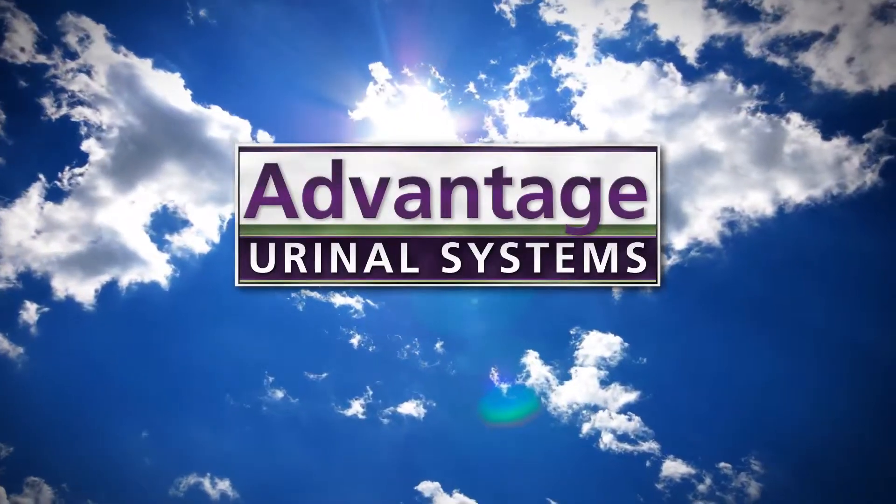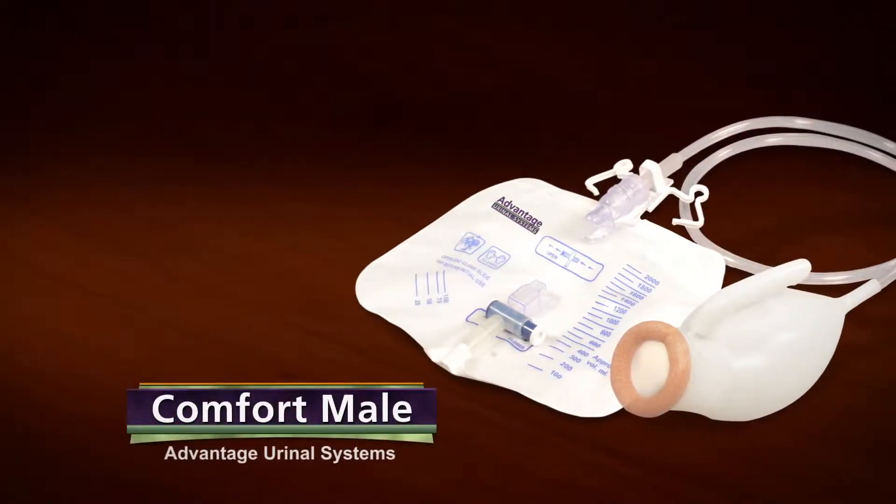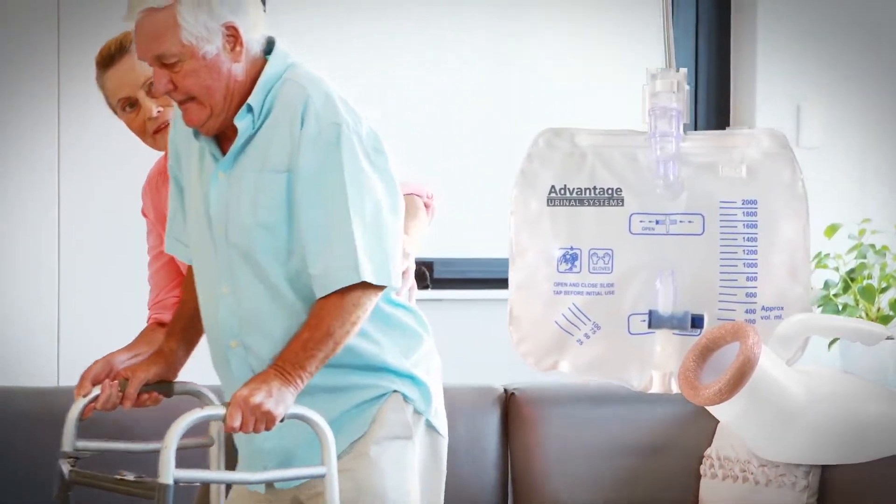Advantage Systems has revolutionized personal hand-held urinals, presenting the Comfort Mail. Our most popular model, the Comfort Mail, is the choice of men who may need the system a little longer.